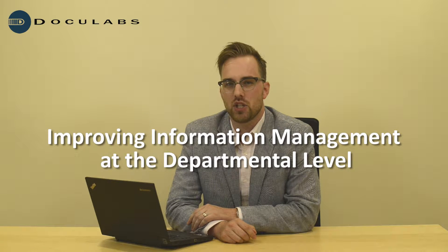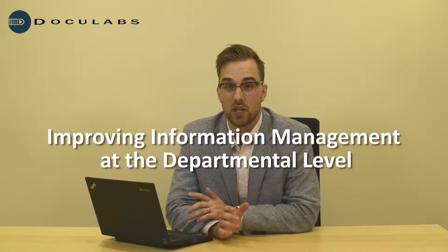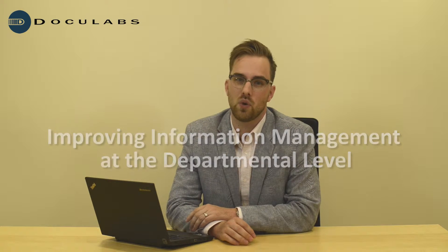Hi, I'm Lane Severson. I'm a practice leader with DocuLabs, and often I get asked by folks what they can do at a departmental level to improve their information management without an enterprise-wide content management initiative, a big software program rollout, or any of those types of things. This is one way you can think about doing better information management at the departmental level.